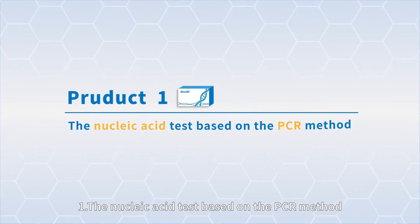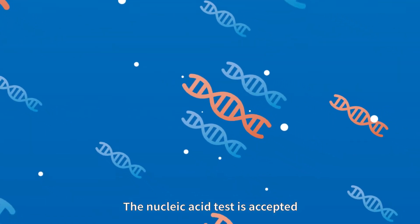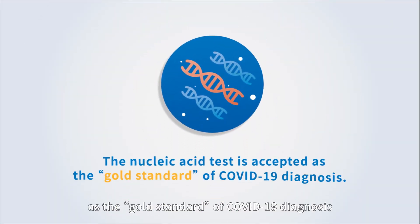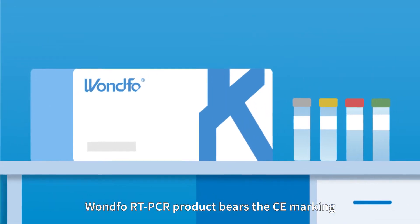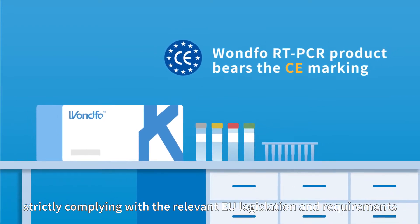1. The nucleic acid test based on the PCR method. The nucleic acid test is accepted as the gold standard of COVID-19 diagnosis. The RT-PCR product bears the CE marking, strictly complying with the relevant EU legislation and requirements.